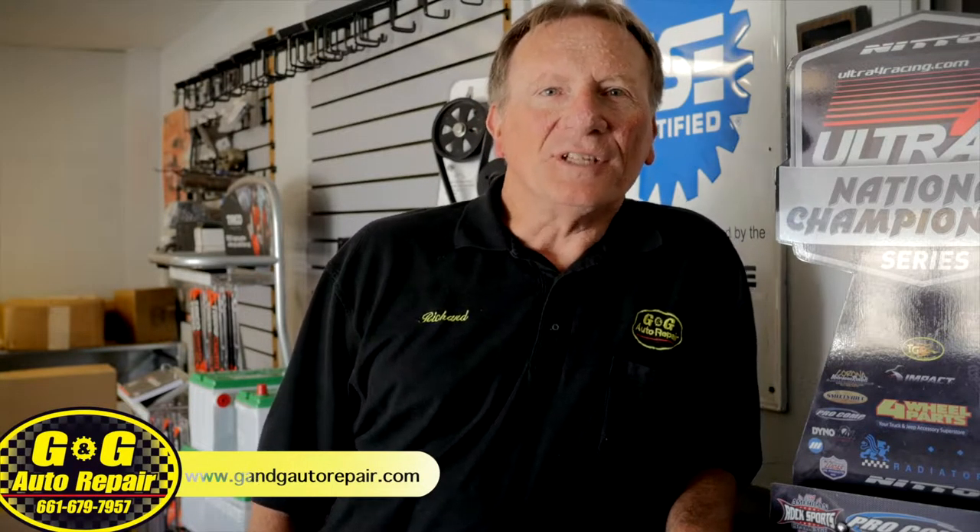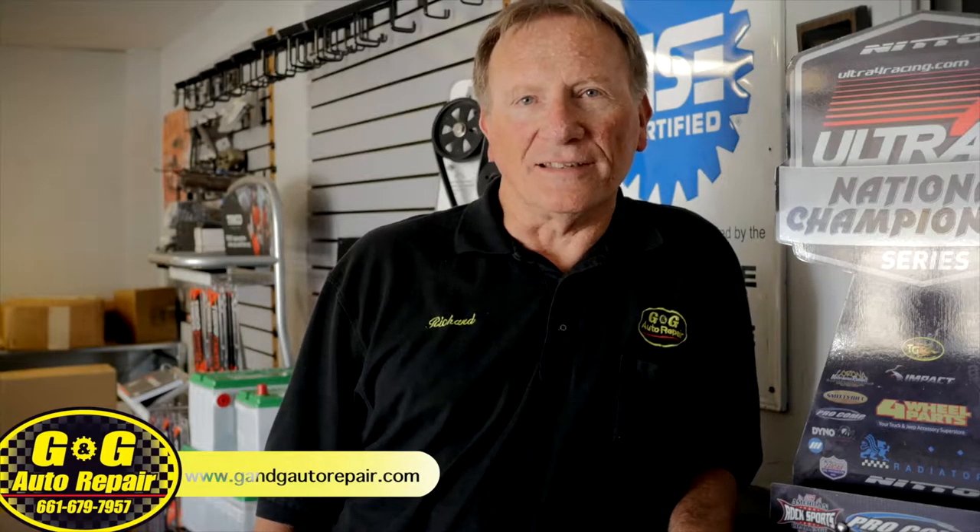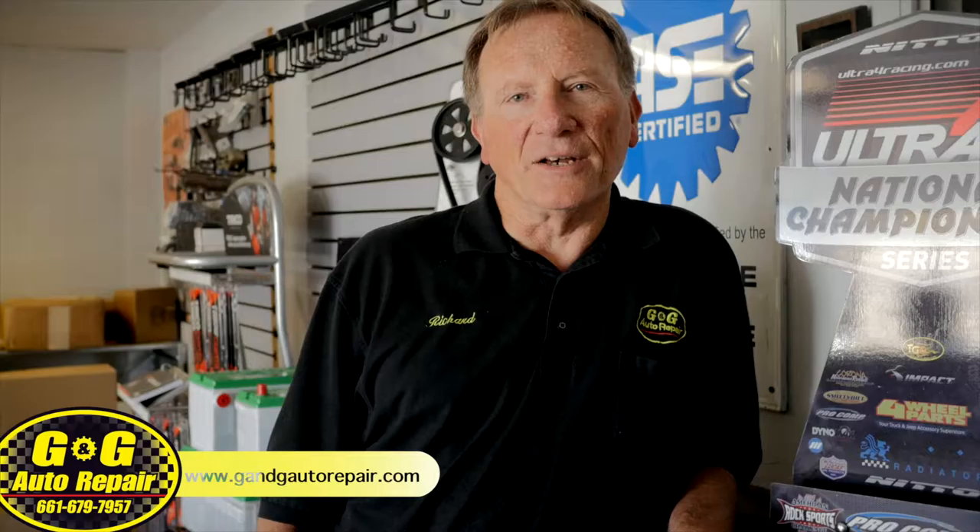Hi, I'm Richard, owner of G&G Auto Repair, here to talk about your car's engine cooling system and why it's important to replace the fluid now and then.